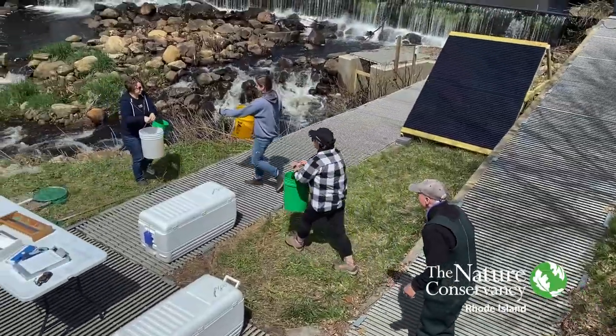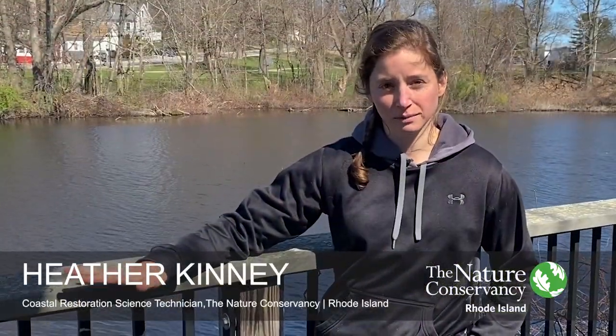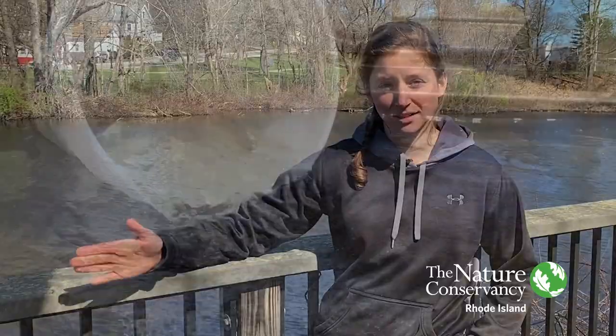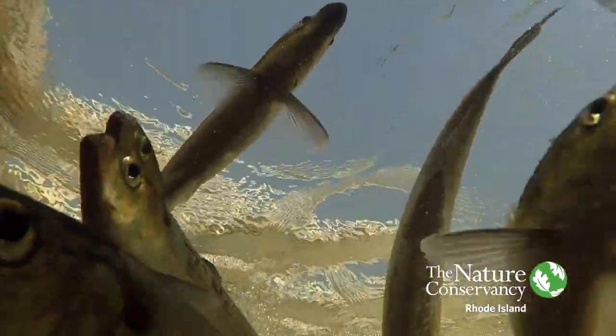Right now we are at Main Street in Wakefield and we are at the base of the fish ladder. We're going to pull some of the river herring up from the bottom here, tag them, and then let them go and track their migration up to Indian Lake at the top of the river.